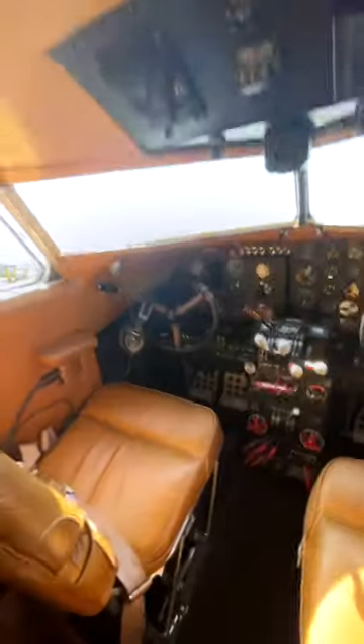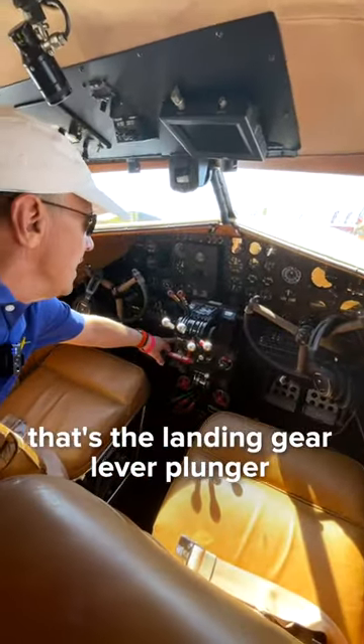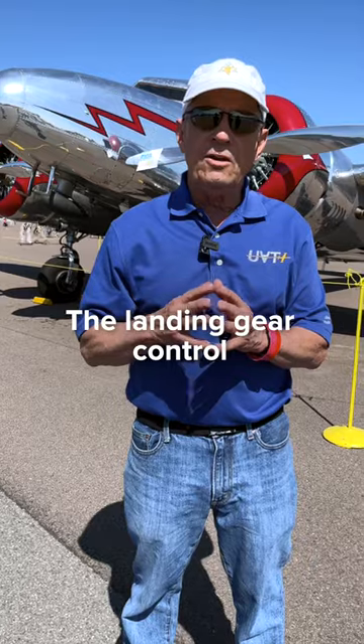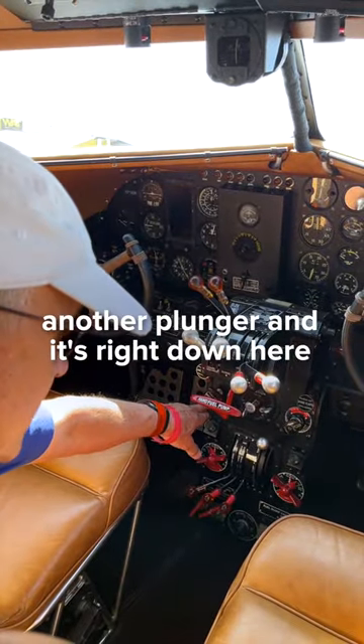The cockpit is interesting because it's old-school — 1930s technology. For all you pilots out there, that's the landing gear lever plunger. That's the flaps up and down plunger. The landing gear control and flap control are plungers. The electrical master switch is another plunger, and it's right down here.